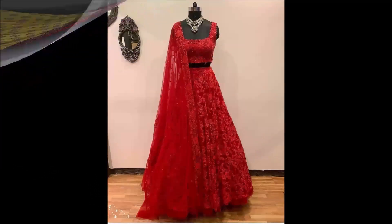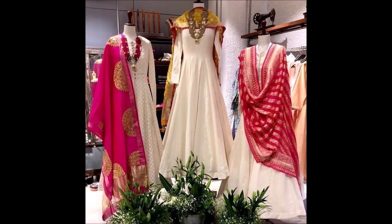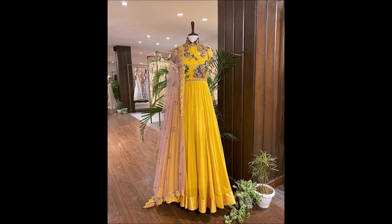On our YouTube channel we upload jewelry items like necklace designs, earring designs, maang tikka designs, and different kinds of jewelry items that come into fashion. Coming to the dress collections, we upload Anarkali suits, Punjabi suits, saree collections, blouse designs — all varieties of collections we upload on our Today Fashion YouTube channel.